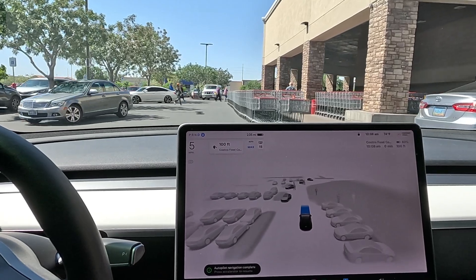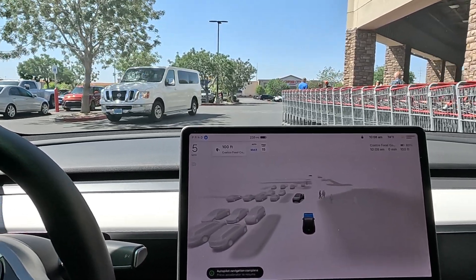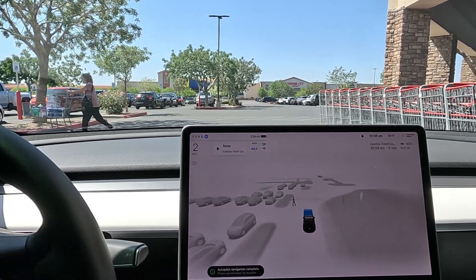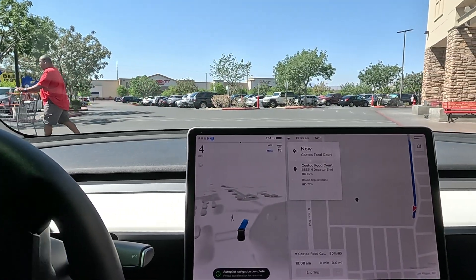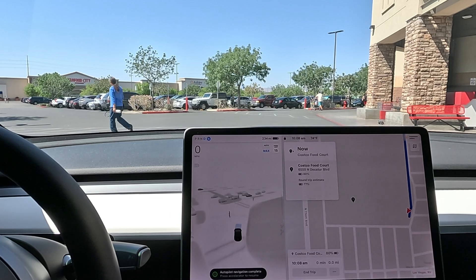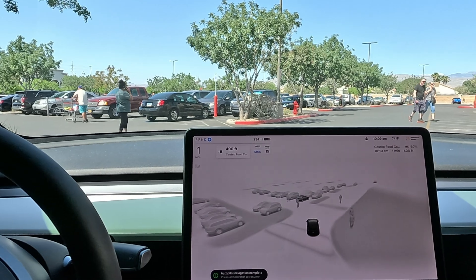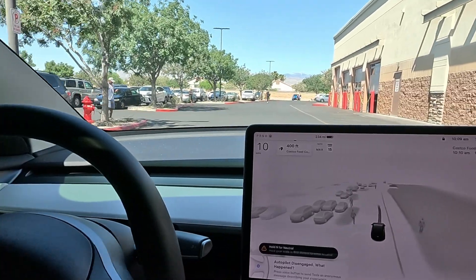Autopilot navigation complete — press accelerator to resume. I want to get away from these carts. Pulling away perfectly — it didn't even show the carts in the visualization, and that is a line of carts. Couple of pedestrians lit up. Going to goose it a little — I think it's parking us here. Another pedestrian. I want to see if it can take us around the back. We're yielding — I waved her on but FSD was controlling it. Moving again. Another pedestrian came out — FSD being cautious. Going to disengage, I think that'll work.